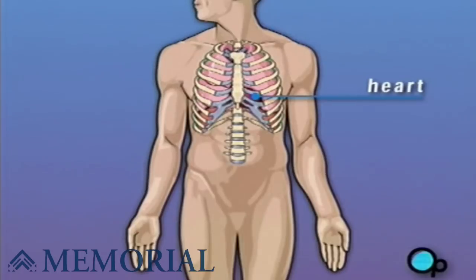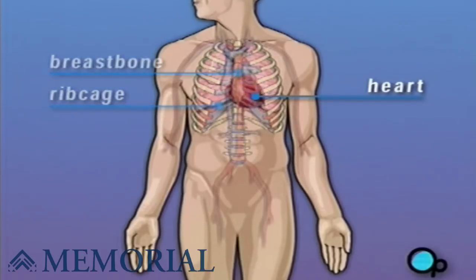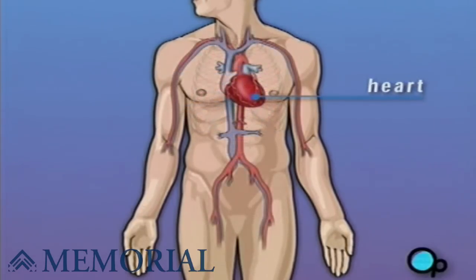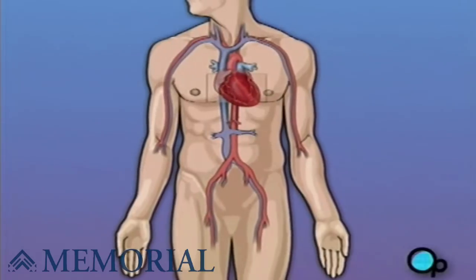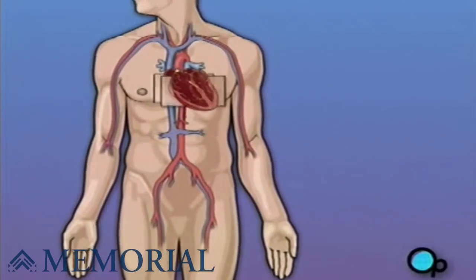The heart is located in the center of the chest, enclosed by the breastbone and ribcage. By contracting in a rhythmic way, it causes the blood in your body to circulate. A normally functioning heart beats at a rate of between 60 and 100 contractions per minute.